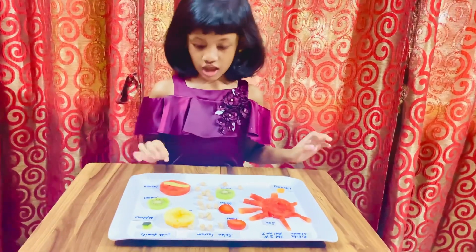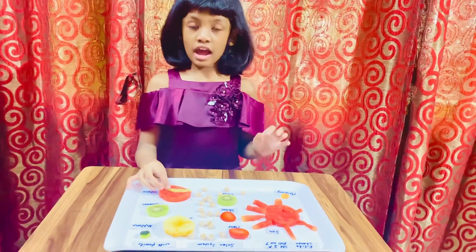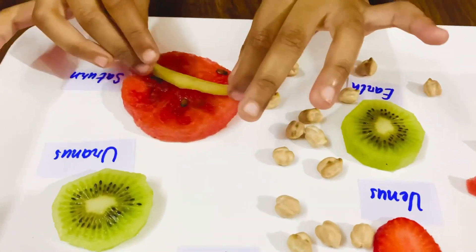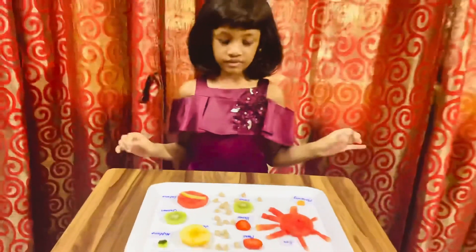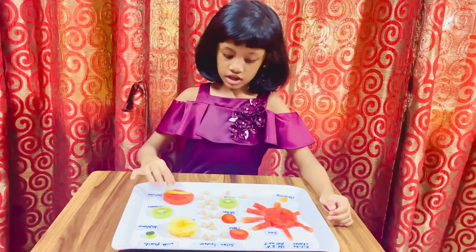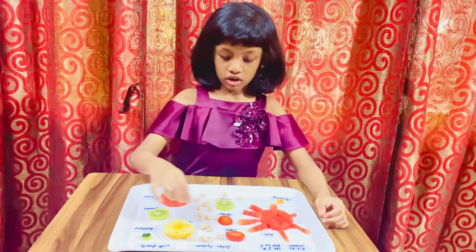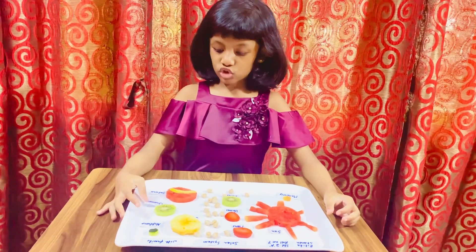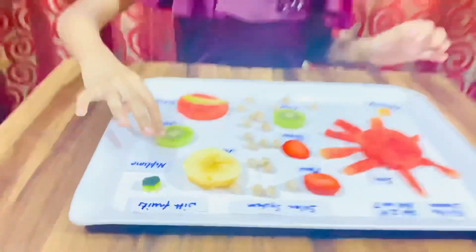Neptune is the tiniest one but it's the coldest one too. It's really cold and there's only ice volcanoes and ice storms like that. And this is Saturn, which has rings — it goes around and around like this. I think it has so many rings. And Uranus is the ocean blue color — I also made it like a kiwi.